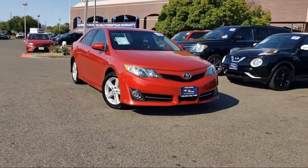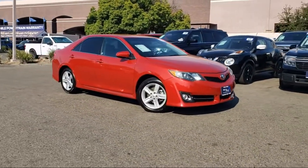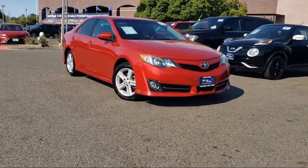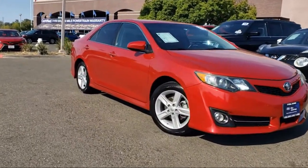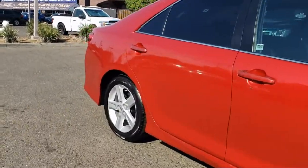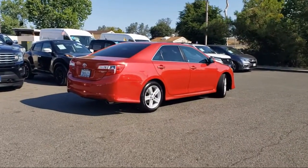It comes equipped with keyless entry, heated door mirrors, speed sensing steering, electronic stability control, alloy wheels, steering wheel controls, rear spoiler, air conditioning, tire pressure monitoring system, traction control, and has less than 85,000 miles on the odometer.